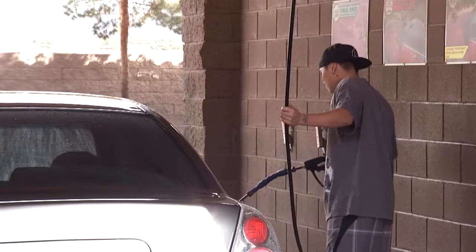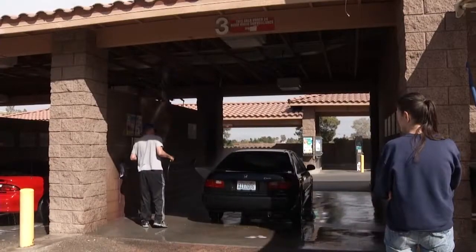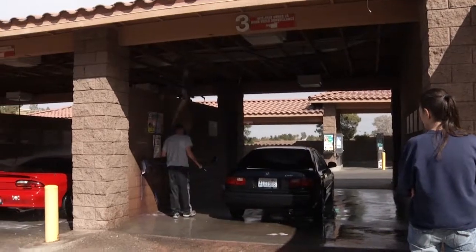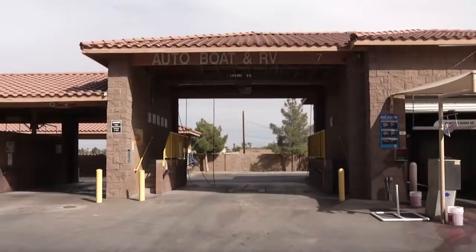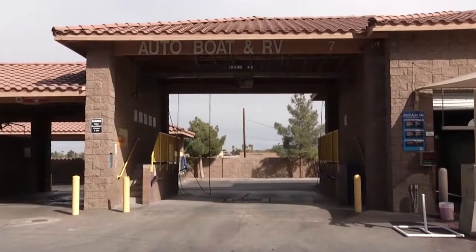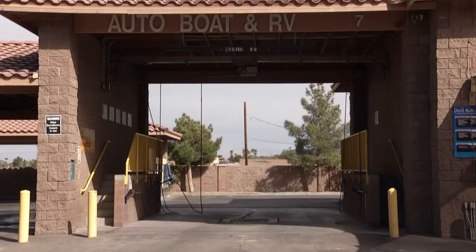The SNWA also understands that some of us still enjoy washing our own cars. That's why the WaterSmart Car Wash program includes several self-serve car washes with do-it-yourself bays. Some even provide customers with access to oversized bays for washing boats and large vehicles.